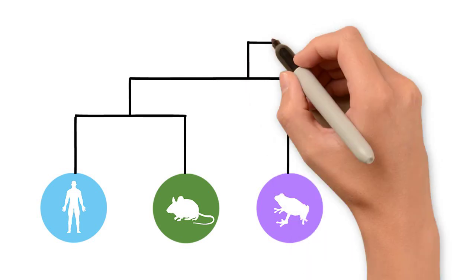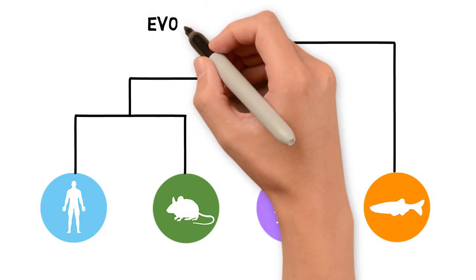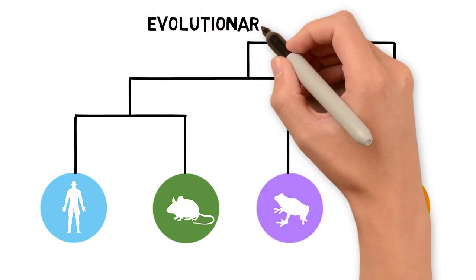Comparing genomes also allows us to figure out the evolutionary relationships between species and construct trees to represent them.